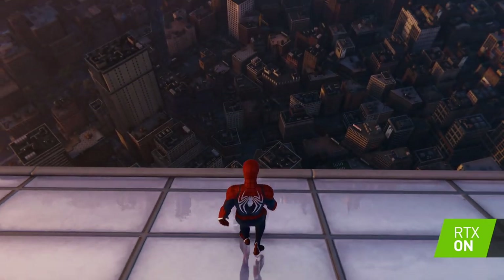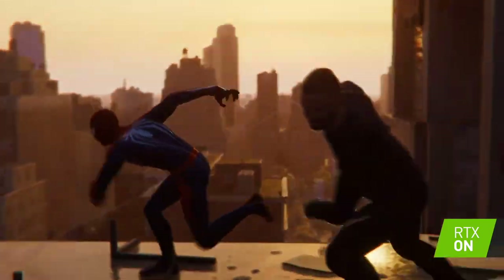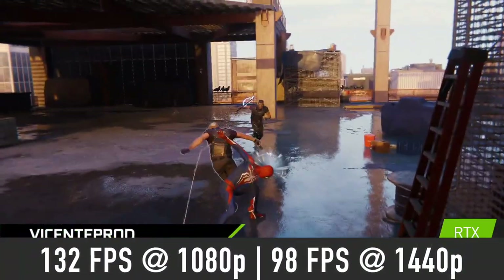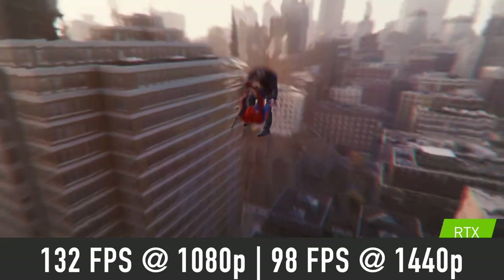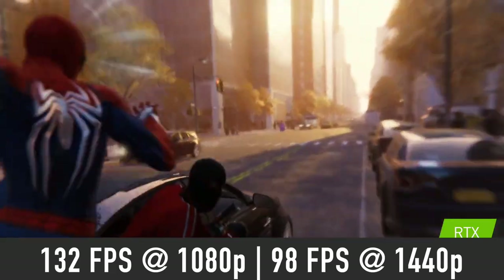Spider-Man Remastered is a good looking game which is not too demanding, so expect 132 FPS average at 1080p and 98 FPS at 1440p on the very high graphics preset.